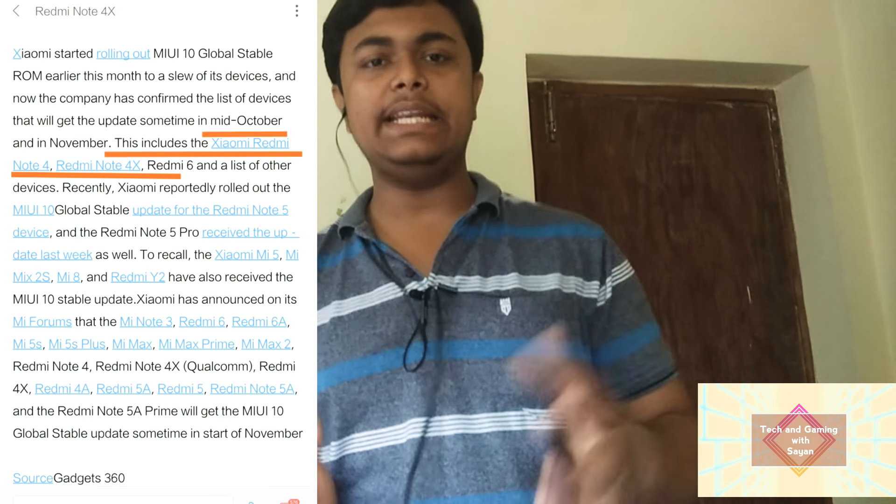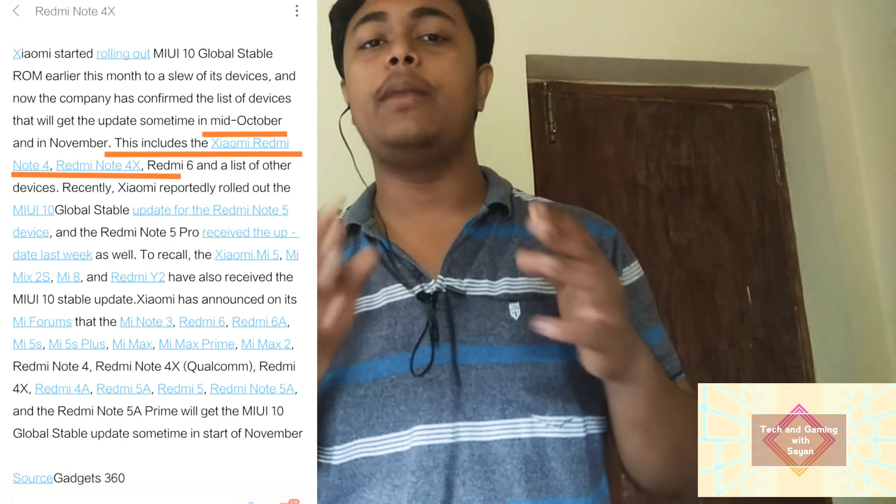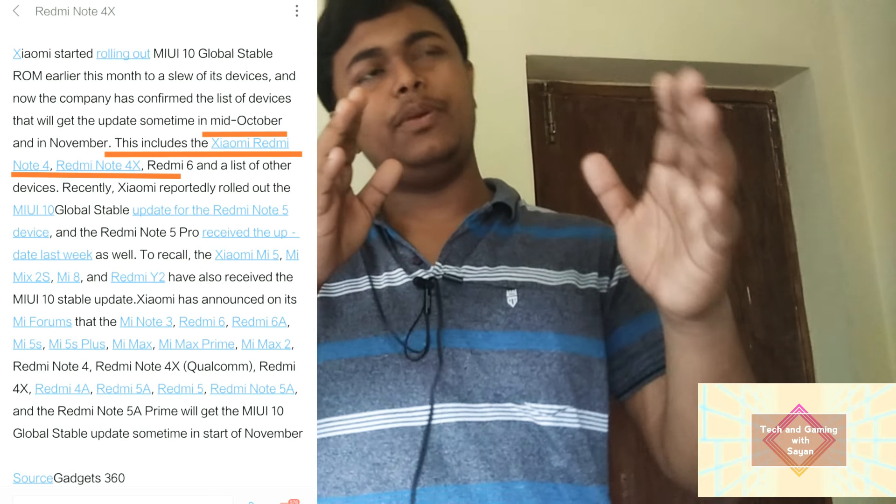As I said at the beginning, I'm going to discuss the stable version of MIUI 10 for the Redmi Note 4 and Redmi Note 3, which is going to be released soon. Regarding the release date, it is going to be released from the mid to the end of October. The mid-October release is for the Redmi Note 4.